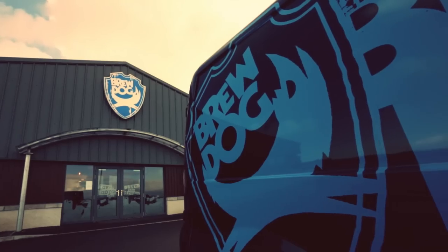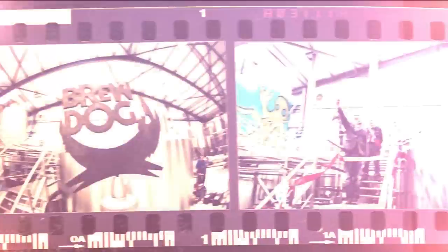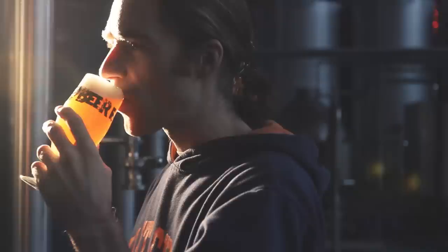It all begins at our state-of-the-art eco brewery in Northeastern Scotland, the world's first crowd-funded brewery brought to life by thousands of equity punks like you — and, of course, a healthy dose of insanity. Everyone and everything in this building is dedicated to one purpose and one purpose only: making completely awesome beers.